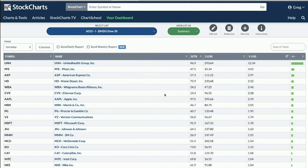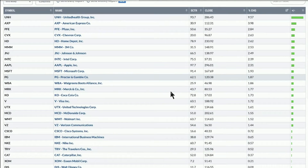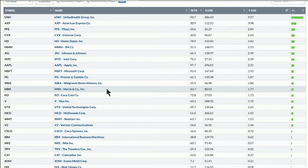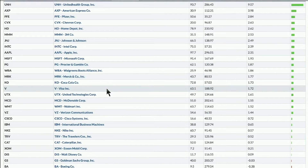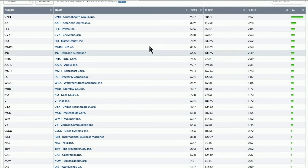Looking at the Dow 30, Pfizer, Johnson & Johnson, UnitedHealth Group, Procter & Gamble, Walgreens, and Merck are all near the top — a lot of them related to healthcare in different ways. If we've come off a low and all of a sudden these stocks start to outperform, that would be a new theme to try and pick up on. As themes change, you want to adapt with them.